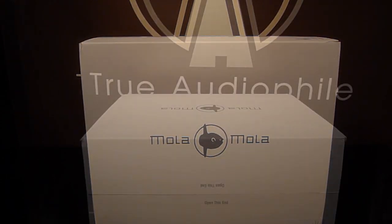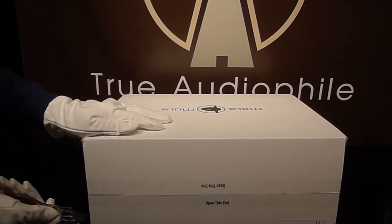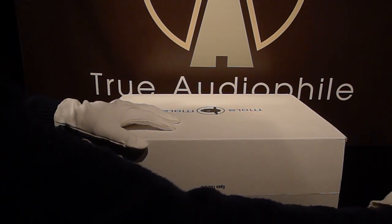Today we're going to start with a very trite phrase — one that we all consider as marketing BS. But in this case, it's the truth. This amp, the Mola Mola Perka, is a game changer.